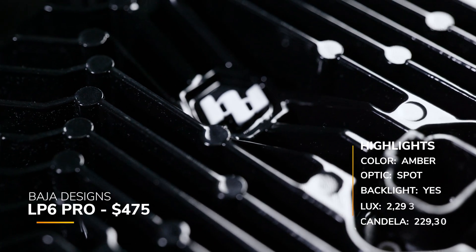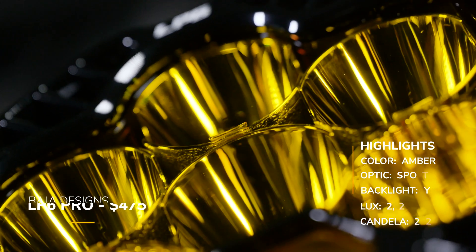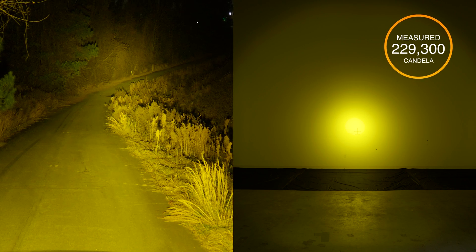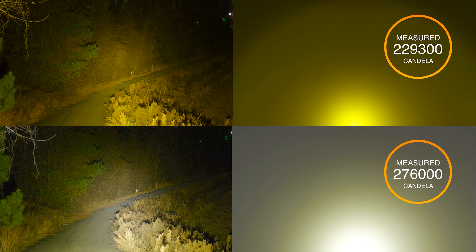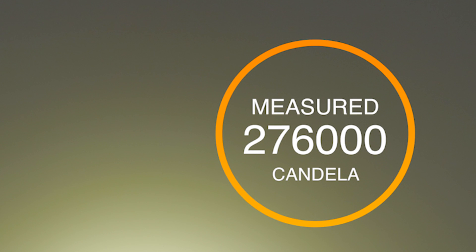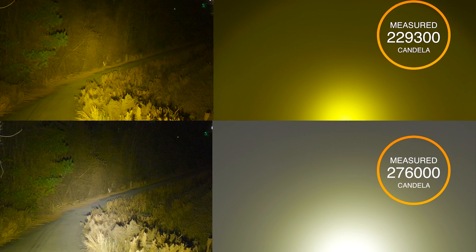Baja Designs does have an amber version, still at around $475. They do have the backlight, and in our testing we measured 229,300 candela. Throughout this entire video you'll notice that the yellow output isn't quite as bright as the white, because you lose quite a bit of brightness switching from a white lens to a yellow lens or converting to a yellow output.